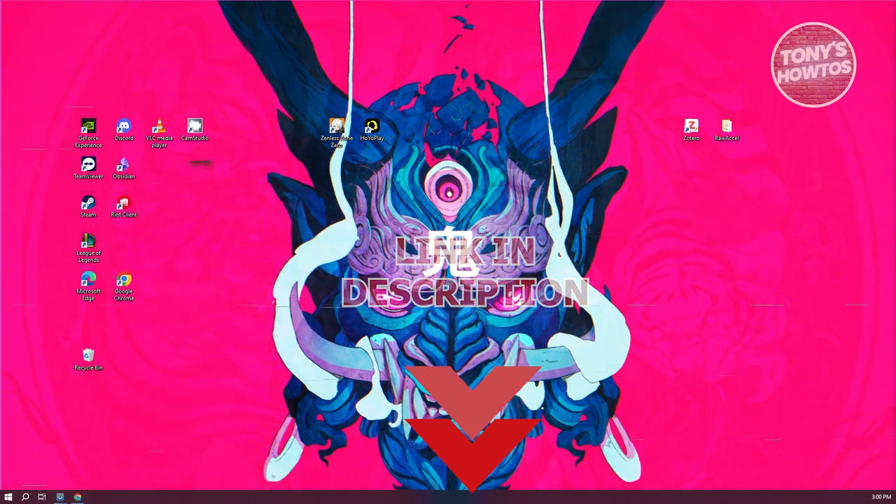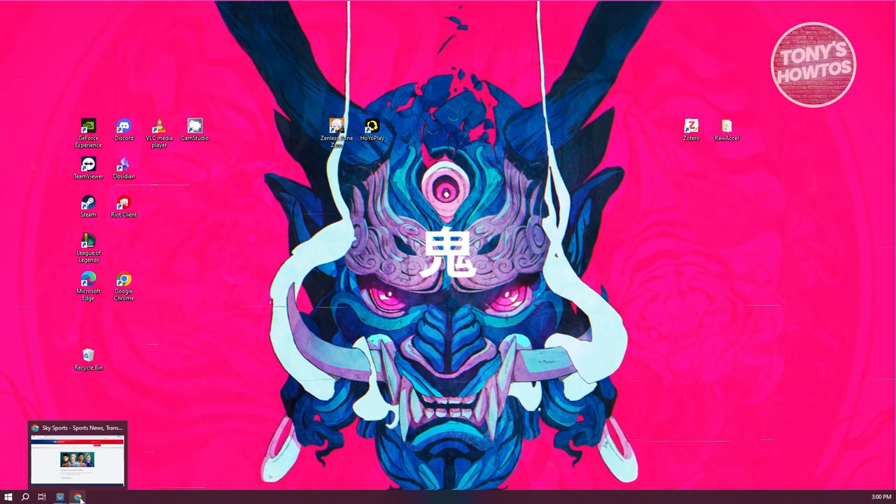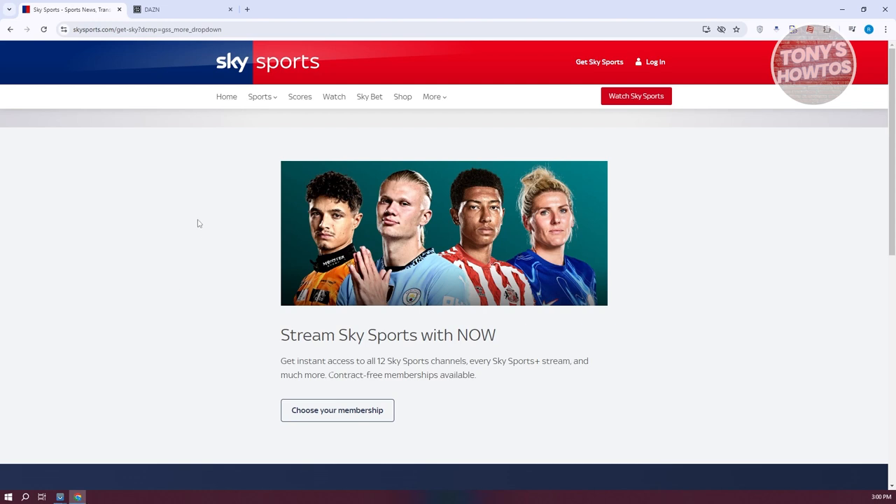You might be wondering, how do you watch boxing live? Well, there are going to be different platforms that you could use to watch boxing live. Let's go ahead and open up the first platform. First, it's going to be Sky Sports. Sky Sports is a great channel or streaming service that gives us access to live streams or channels for different sports, including boxing.